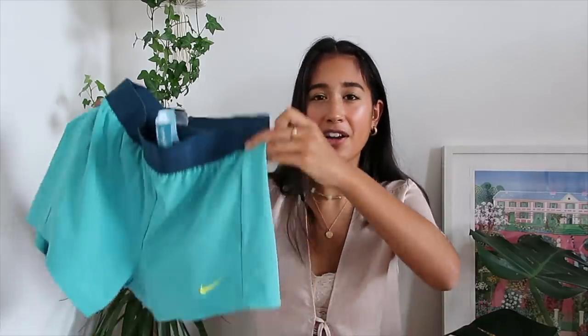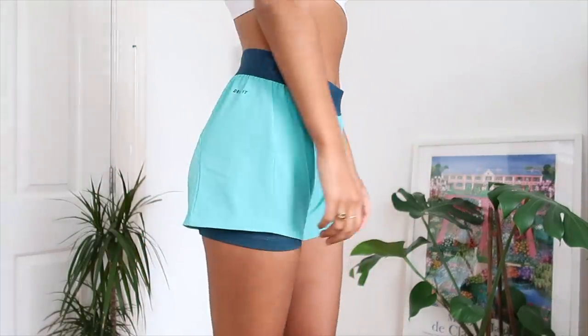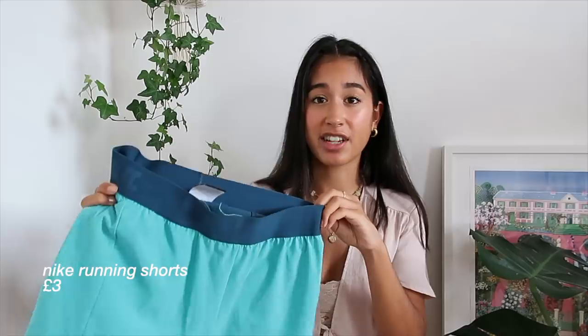The next thing I picked up isn't the most exciting but I got a pair of Nike running shorts. I lost like 50% of my workout gear in the transition from New York to home - I don't know where everything went. I needed a new pair of running shorts and I really like the colour of these. They're in an XS and were only three pounds. I like the way they're double-layered with that spandex material underneath so you're not going to flash anyone at the gym. Just an essential - I needed new workout clothes.